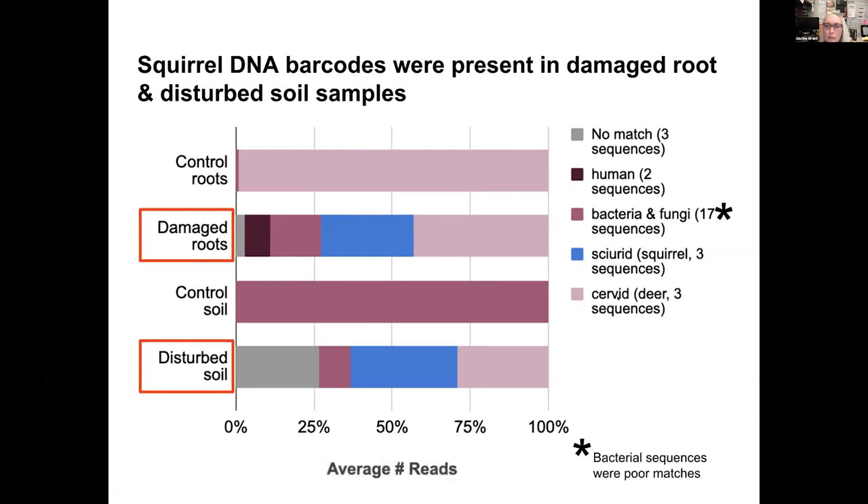In blue for squirrel and light pink for deer: deer DNA was found in control roots, in damaged roots, and in disturbed soil. What that's telling me is that there are a lot of deer in the area, and when a deer urinates, that urine can spray DNA all over the site, so finding deer DNA in many parts of our sampling is not surprising. Bacterial and fungal DNA was primarily found in control soil, with a little in damaged roots and disturbed soil. Crucially, we only find squirrel DNA in the disturbed soil and in the damaged roots.